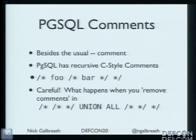Postgres actually has recursive or nested C-style comments — I've never seen this before and it doesn't work in C. In the example, when you remove all the comments, both nested comments go away and all you're left with is UNION ALL. You can do more than one level — it just goes on forever. It's a completely bizarre feature, and you can do more than one level of nesting.